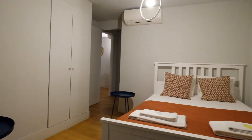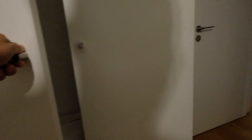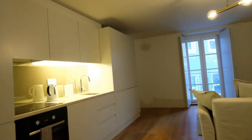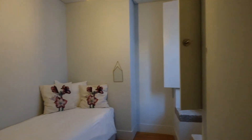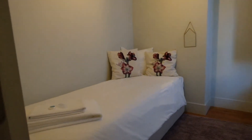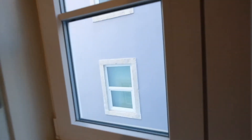Very nice. And right here is the wardrobe. Another bedroom is right here — on the left is the kitchen, on the left the living room. It has a single bed, as you can see, and a window with the same view on the street.